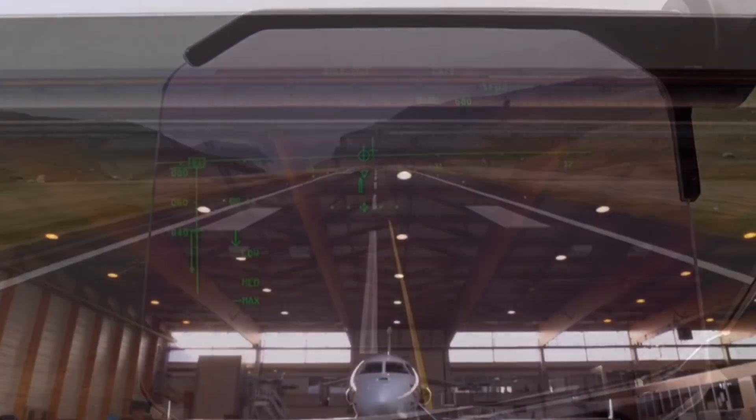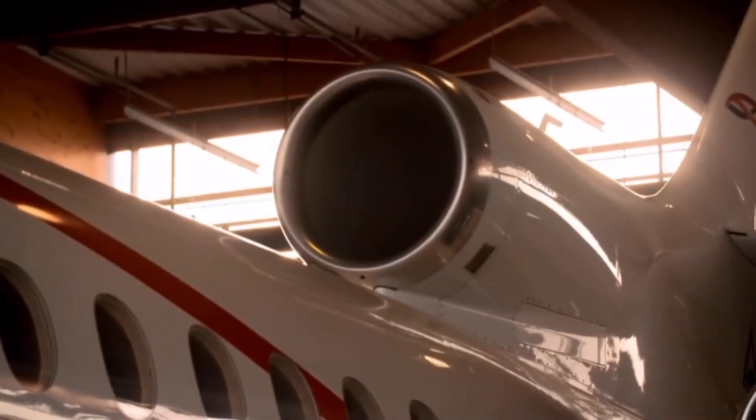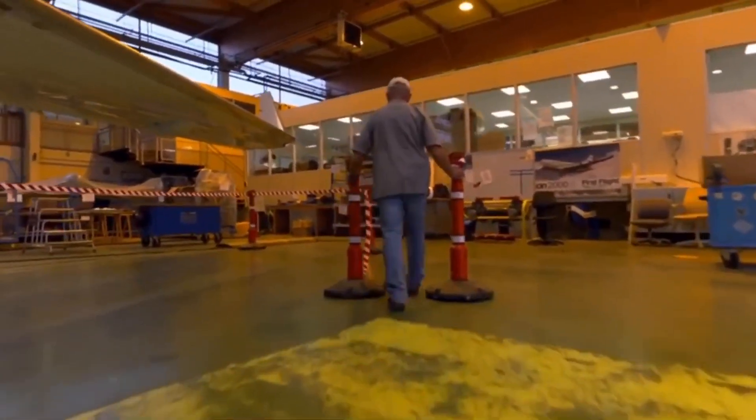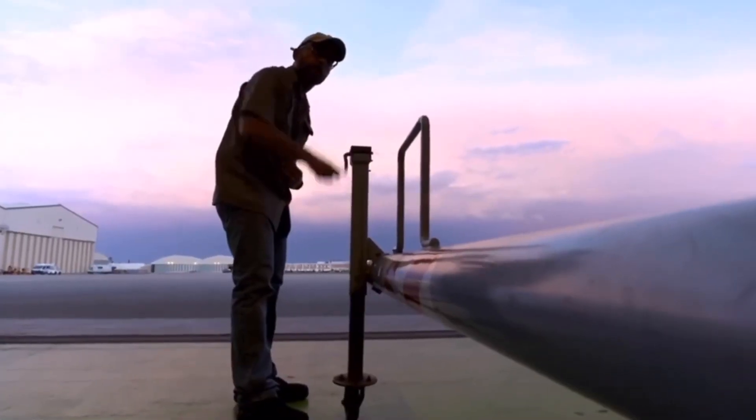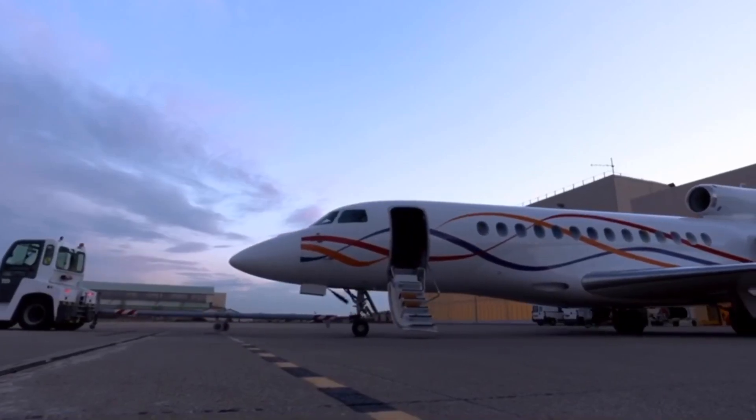The sun is going down in the south of France, and the Dassault Flight Ops team is hard at work prepping a Falcon to take me on a different kind of night flight.